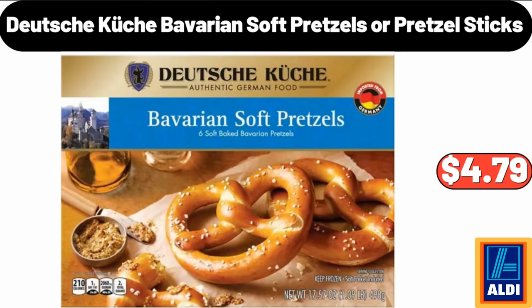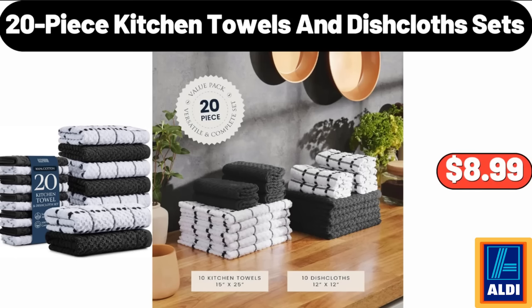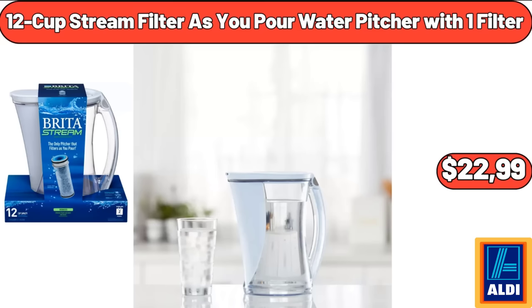Deutsche Küche Bavarian Soft Pretzels or Pretzel Sticks, $4.79. 360 Spinning Floor Cleaning System, $34.99. 20-Piece Kitchen Towels and Dish Cloth Sets, $8.99. Cordless Powerful Scrub Brush for Cleaning Bathroom, $26.98. 12-Cup Stream Filter As You Pour Water Pitcher with One Filter, $22.99.